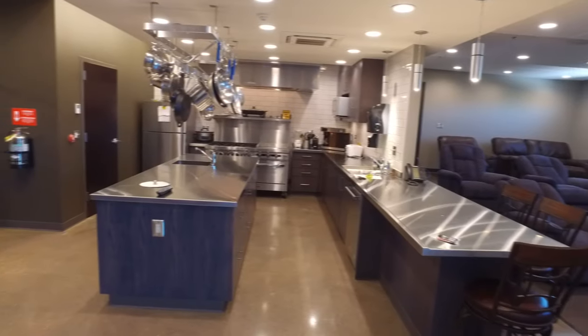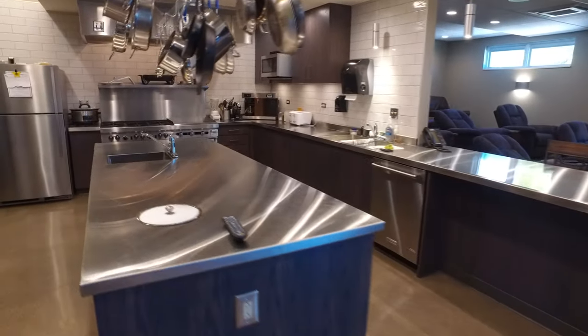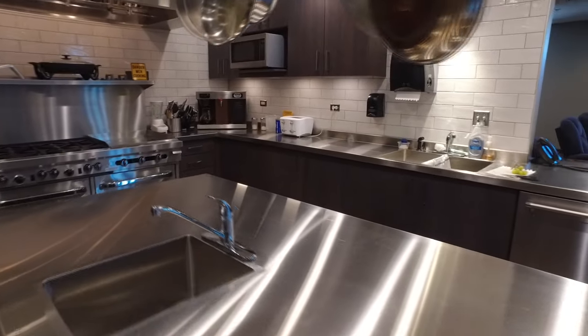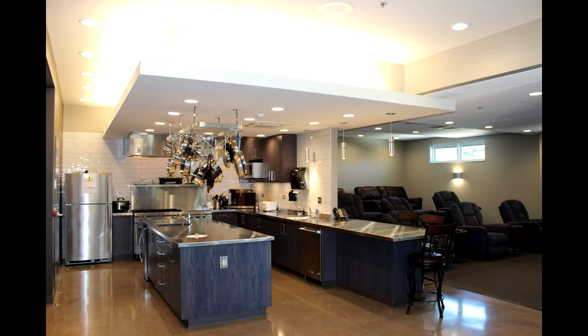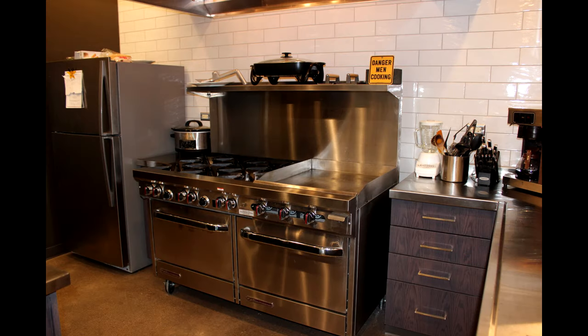Every shift we've got six firefighters here that will eat breakfast, lunch, and dinner, so it's important to have a big enough kitchen so that we can cook these meals. All the food that we keep here at the firehouse is bought by the firefighters.